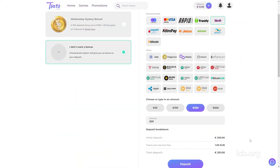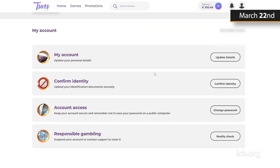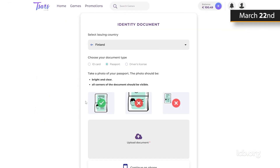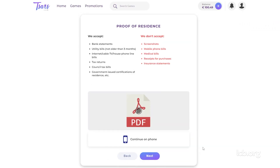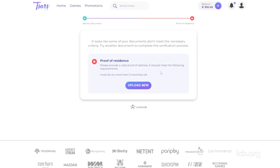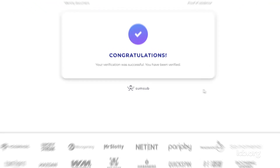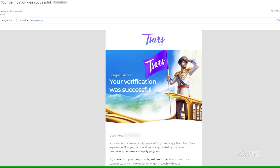Having registered, deposited and played some games, the tester went on to verify his identity. On March 22, 2023, he uploaded an image of his passport and a utility bill. As the bill was out of date, the tester needed to provide another one, and so he did. An email from Tsars Casino arrived confirming that the process was completed.